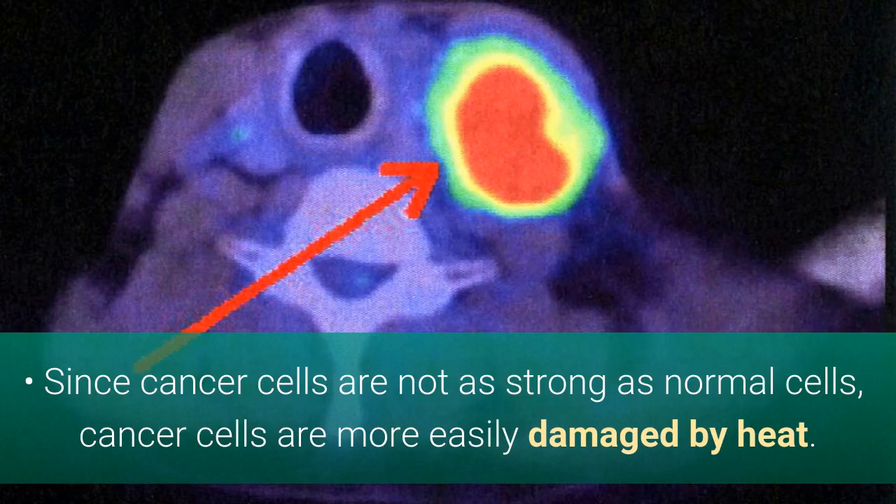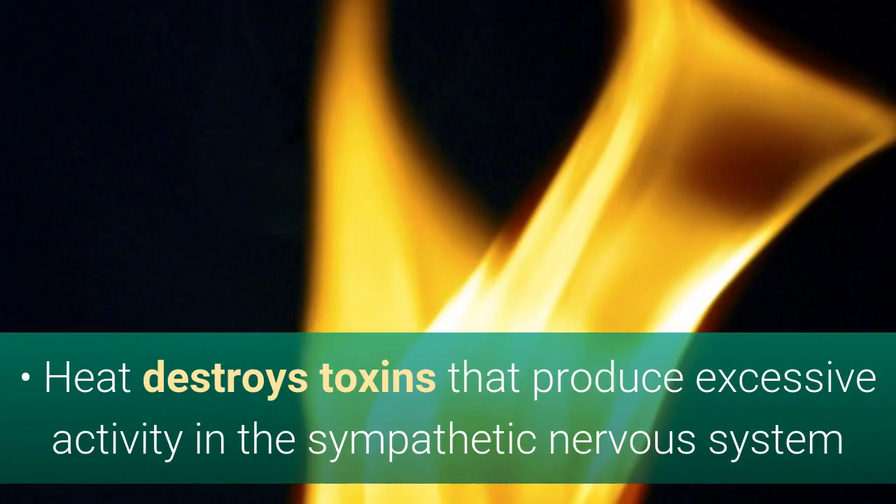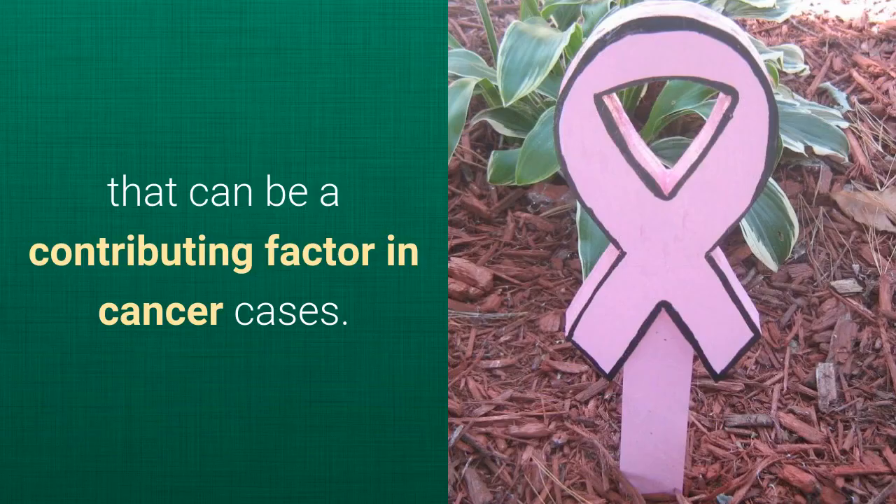Since cancer cells are not as strong as normal cells, the cancer cells are more easily damaged by heat. Heat also destroys toxins that produce excessive activity in the sympathetic nervous system, which can be a contributing factor in many cancer cases.